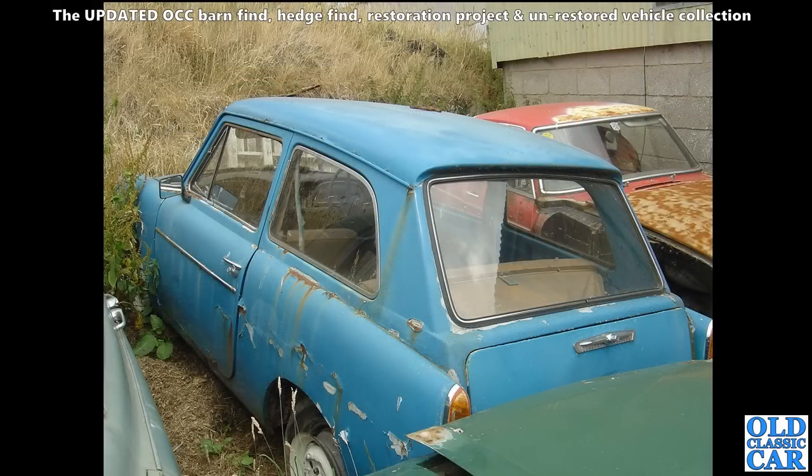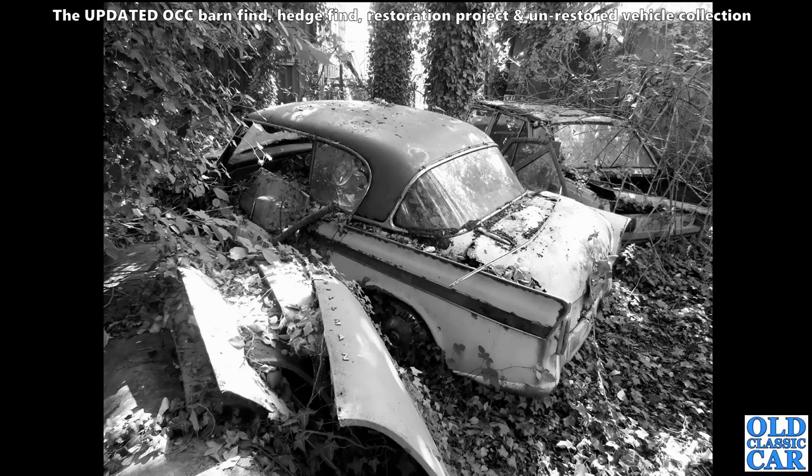Looking a little sorry for itself is this Austin A40 Farina - it's a Mark 2, it's got a slightly longer wheelbase compared to the Mark 1, different boot catch, different dashboard, but otherwise a very similar profile to the Mark 1. Early ones were 948 and the later ones were 1098.